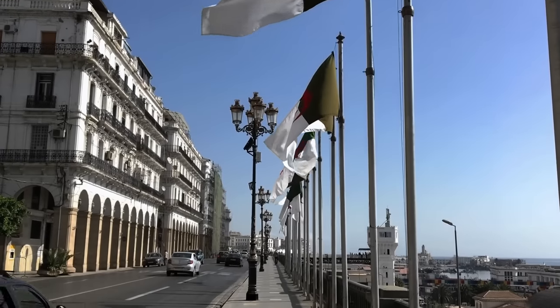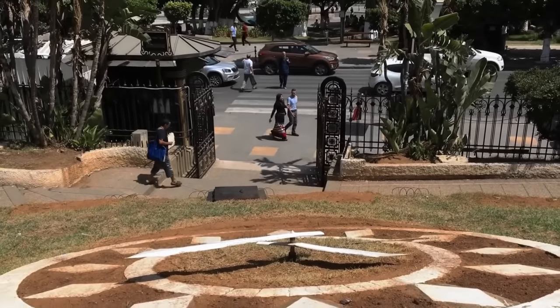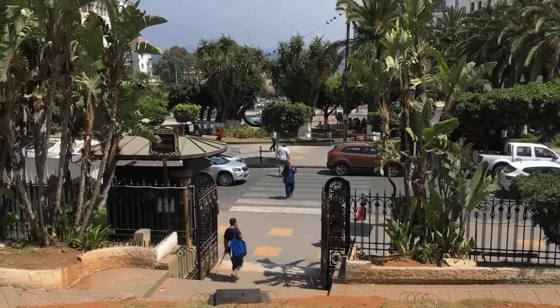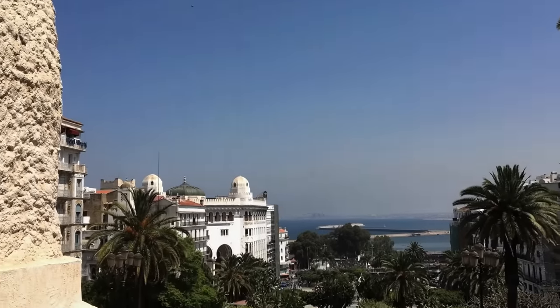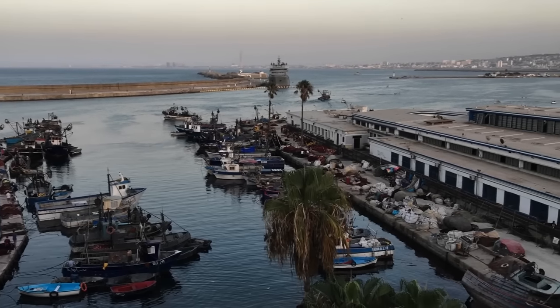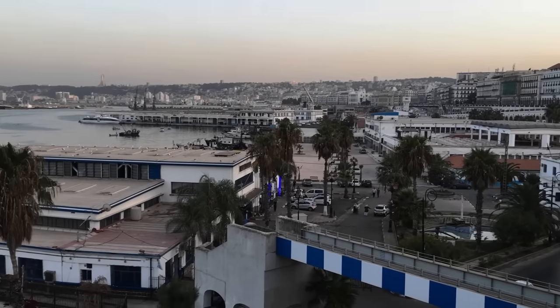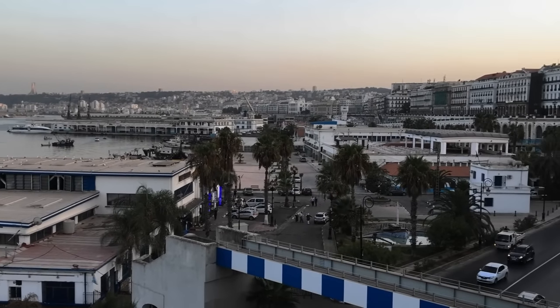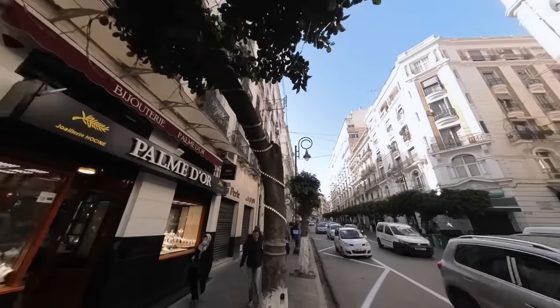Overall, our day in Algiers was memorable. We were able to explore the city's most famous landmarks and get a sense of its rich history and vibrant culture. If you ever get the chance to visit Algiers, we highly recommend exploring the places we visited and experiencing the city's unique charm for yourself. And with that, our unforgettable adventure comes to an end. We hope you've enjoyed following along with us on this journey.